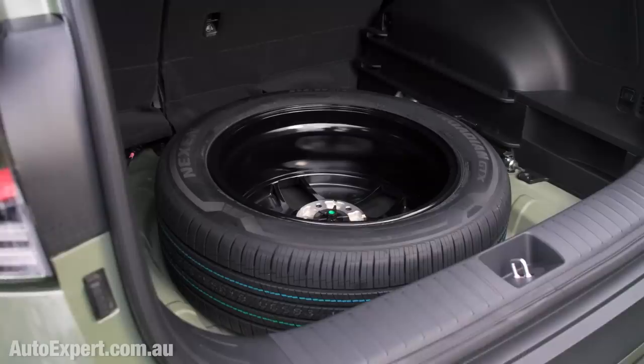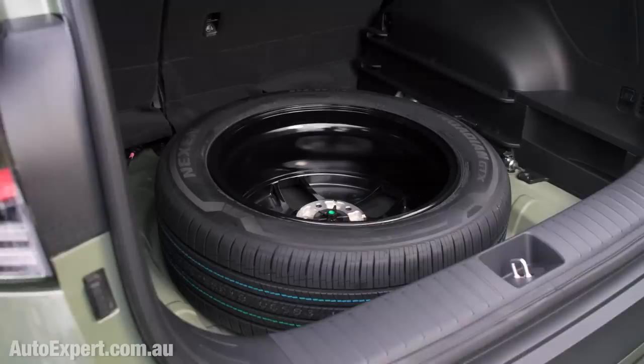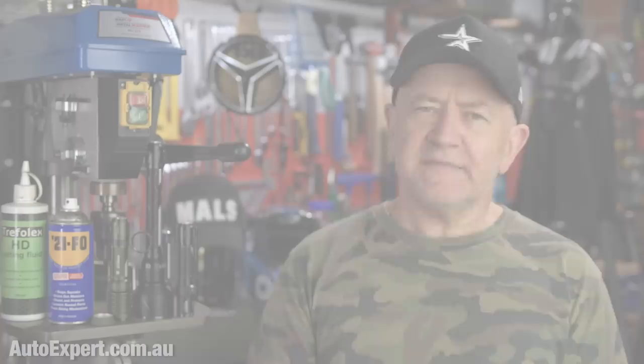Full-size spare tyre across the board — yes! Big win for regional Shittsvillian owners and long-distance drivers generally. Take that, RAV4, CX-5, X-Trail and just about every Euro SUV. This is a huge triumph.